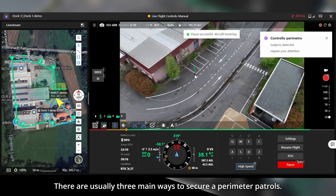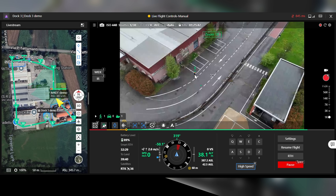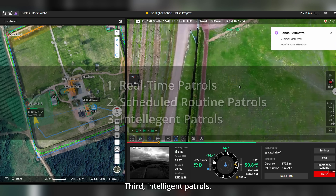There are usually three main ways to secure a perimeter. First, real-time patrols. Second, scheduled routine patrols. Third, intelligent patrols.